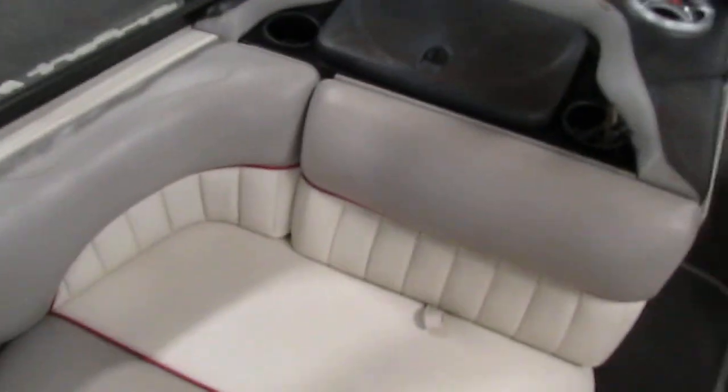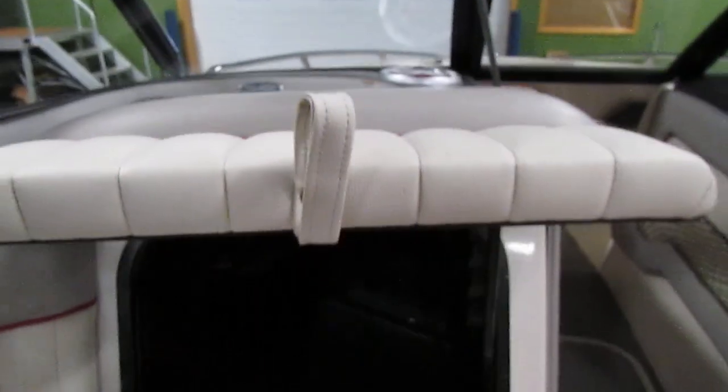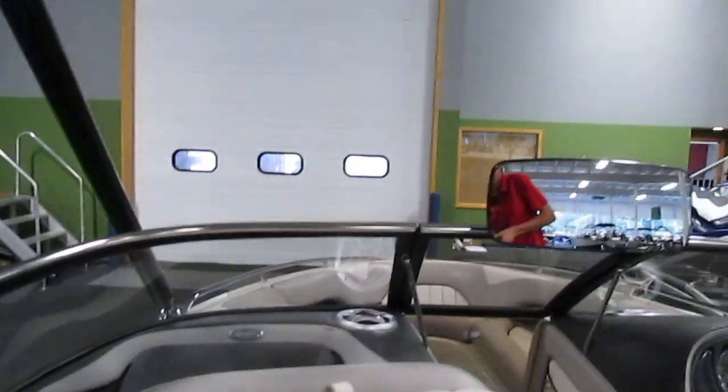There is a rear-facing seat in the cockpit. The seat back flips up and the cushion removes, providing lots of storage. There is also a Kicker Solo Barrack subwoofer, a battery on/off switch, and a Kicker amp.